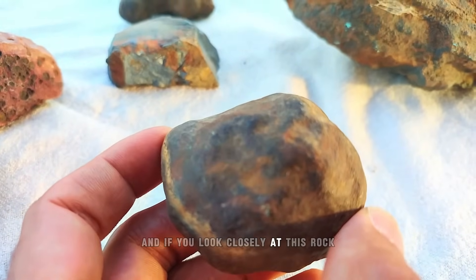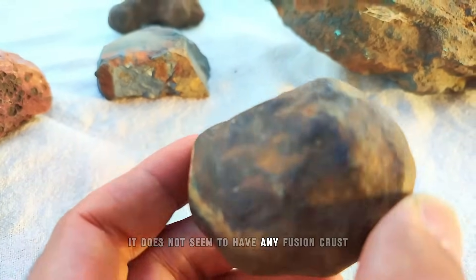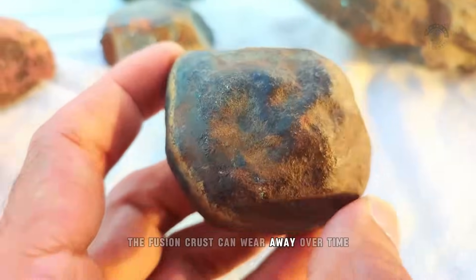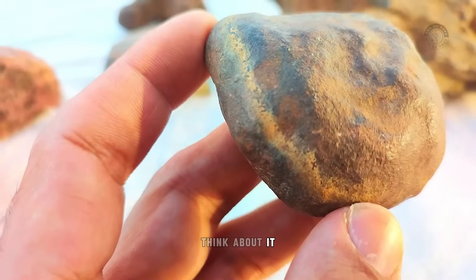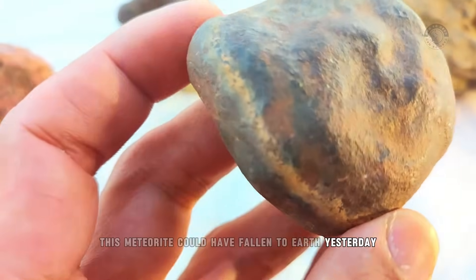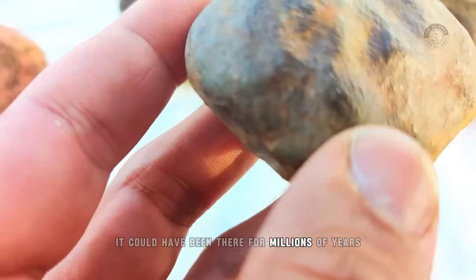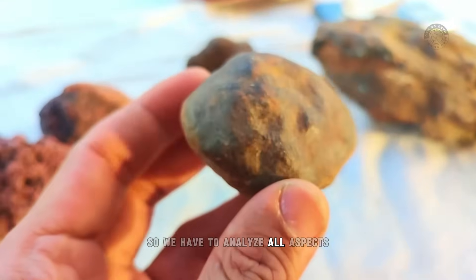If you look closely at this rock, it does not seem to have any fusion crust. But that's okay — the fusion crust can wear away over time. This meteorite could have fallen to Earth yesterday or more than a thousand years ago, and in some cases could have been there for millions of years. So we have to analyze all aspects.